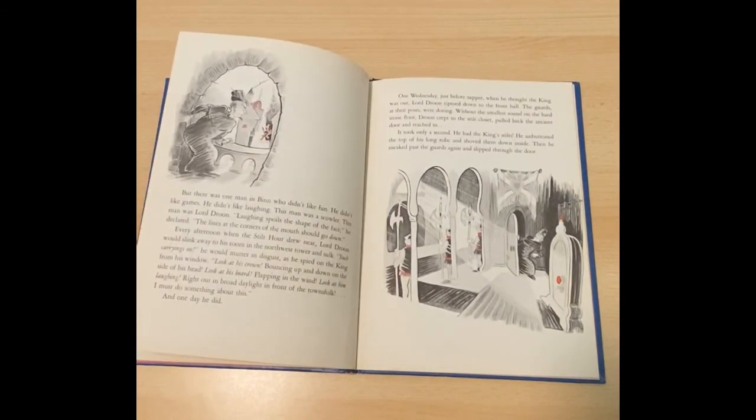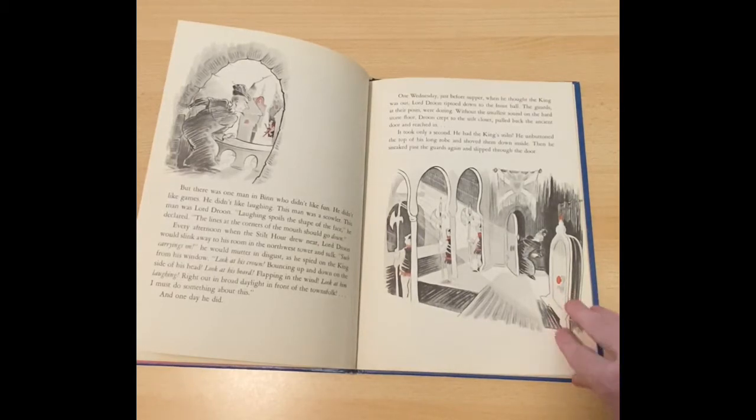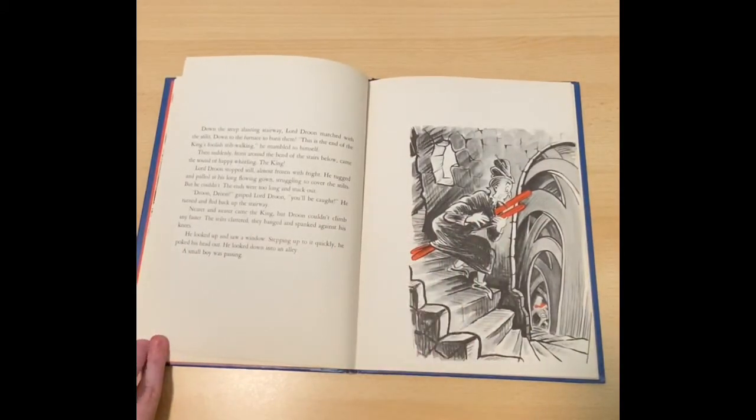One Wednesday, just before supper, when he thought that the king was out, Lord Droon tiptoed down to the front hall. The guards at their posts were dozing. Without the smallest sound on the hard stone floor, Droon crept to the stilt closet, pulled back the ancient door, and reached in. It only took a second. He had the king's stilts. He unbuttoned the top of his long robe and shoved them down inside. Then he sneaked past the guards again and slipped through the door. Down the steep, slanting stairway, Lord Droon marched with the stilts down to the furnace to burn them. This is the end of the king's foolish stilt walking, he mumbled to himself.